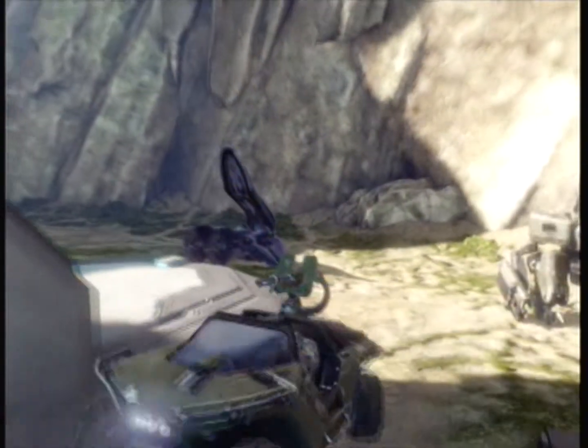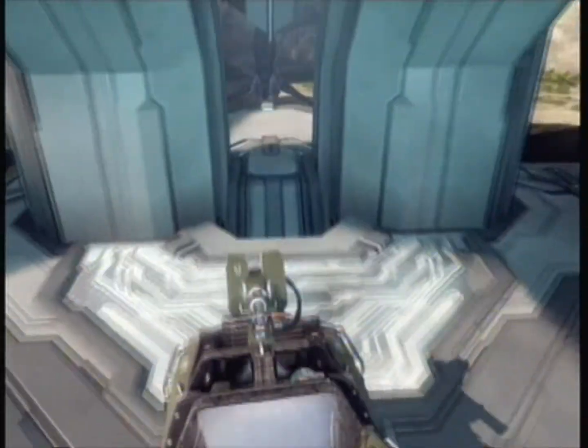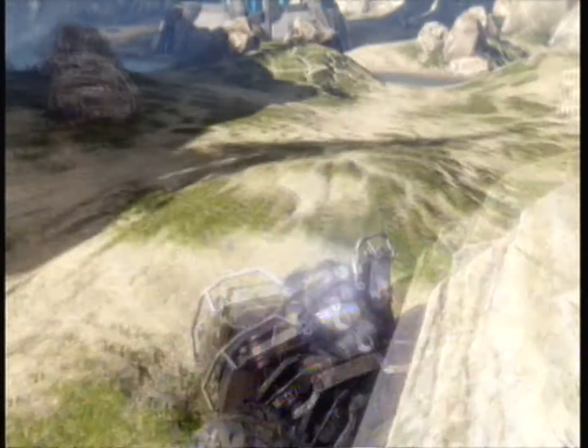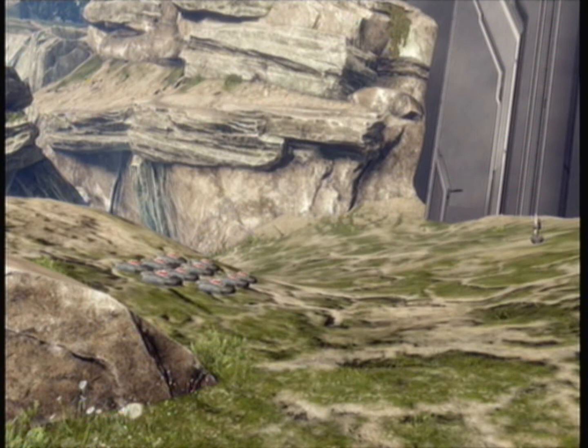However, it does not have any seatbelts, and because of its full rear steering, it flips very easily. Now, at the hand of a highly trained Marine, the Warthog will last over 30 seconds — but in the hands of a Spartan, 10 seconds at best.